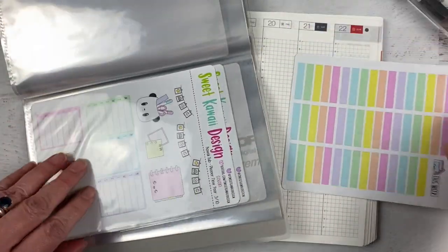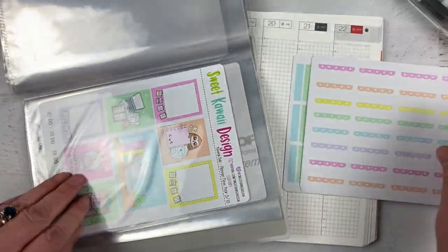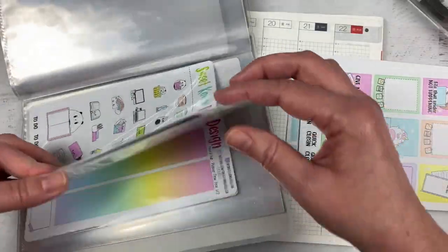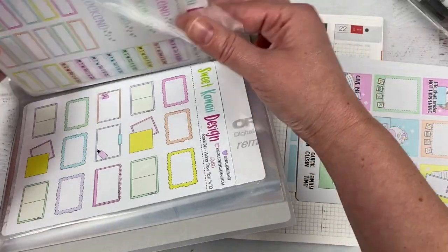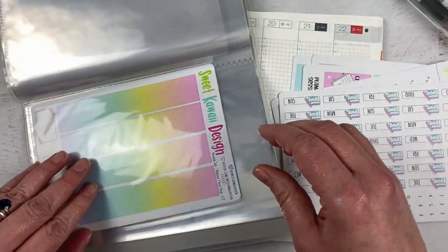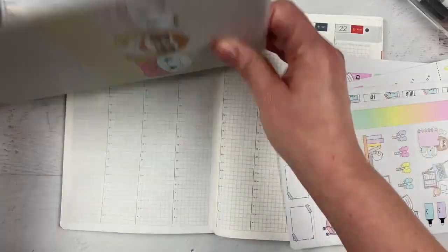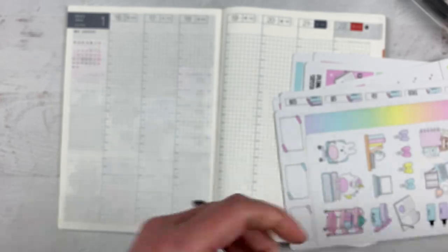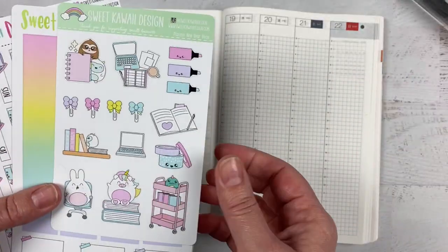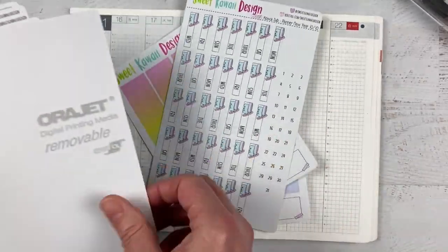I haven't used this yet in my weekly planner — I have that size as well — and I have so many cute winter kits that I want to use. Honestly, through February the spots in my planner are kind of taken up. This will be a great kit. I love the kits that are year-round, like the bakery kit that Sweet Kawaii Design just put out — I always think they're really fun.